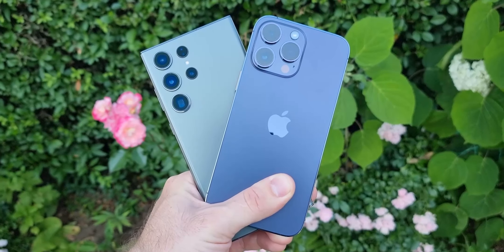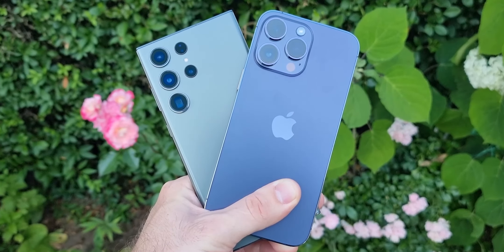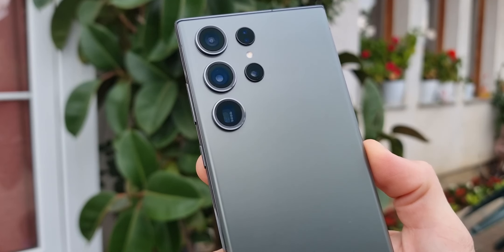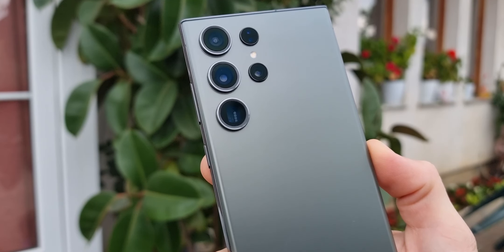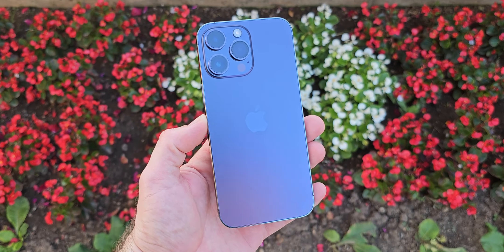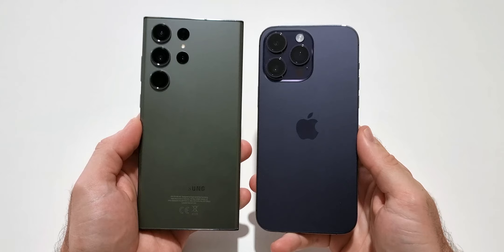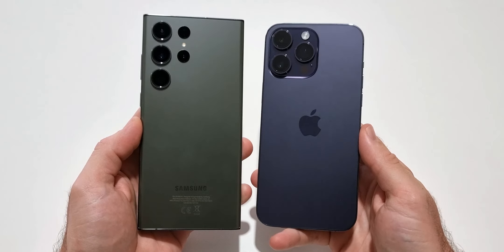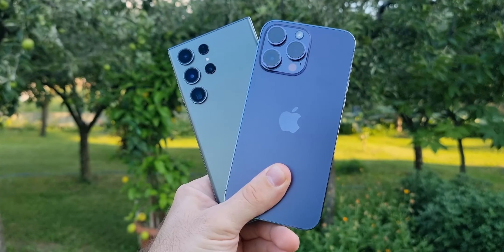The Samsung Galaxy S23 Ultra and the iPhone 14 Pro Max are two of the best smartphones in the market. The S23 Ultra is amazing in some areas while the 14 Pro Max shines in other categories. If you are planning to buy one of them, I am going to show you 10 reasons why one is better than the other. This is a two-part video, and in this one I am going to give you 10 reasons why the Galaxy S23 Ultra is better than the iPhone 14 Pro Max.